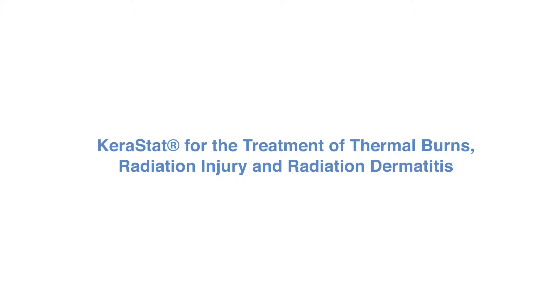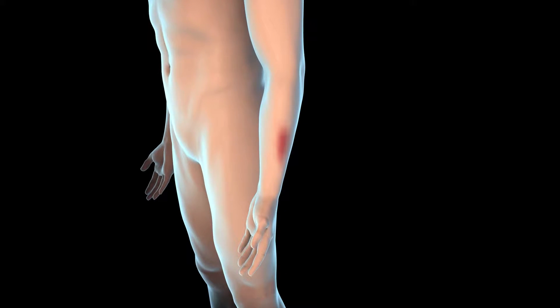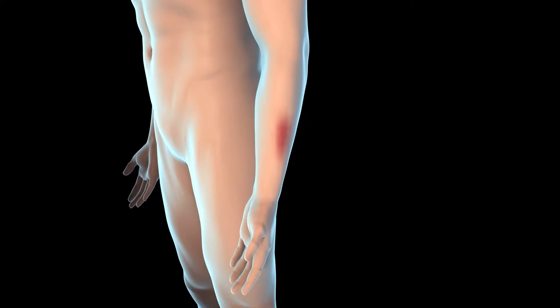KERASTAT for the treatment of thermal burns, radiation injury, and radiation dermatitis. Burns are skin injuries caused by heat, chemicals, electricity, or radiation.